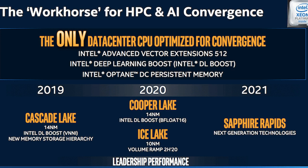The first Xe graphics architecture for HPC and AI will arrive as the 7nm Ponte Vecchio graphics card. Intel calls it the company's first exascale graphics card, and it will debut in the Aurora Supercomputer — the world's first exascale computer — at the Argonne National Laboratory in 2021.